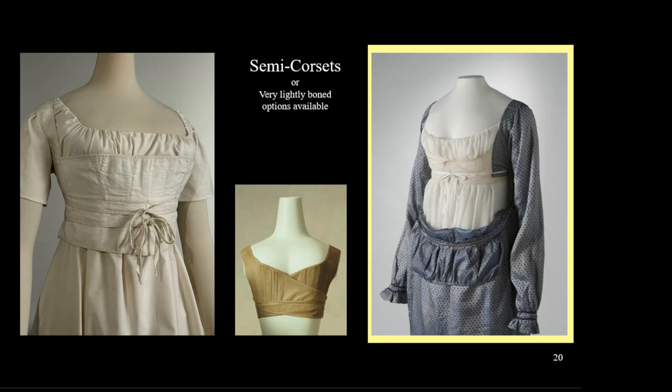This style, called a semi-corset, sat under the bust. Some tied or crossed over the front. The purpose of this style was to push the bust line up or support without wearing extra layers on the hip. The image at right, highlighted in yellow, shows how the front of the dress drops down to get in and out of it. There's a chemise next to the skin, then the small semi-corset, and her dress.